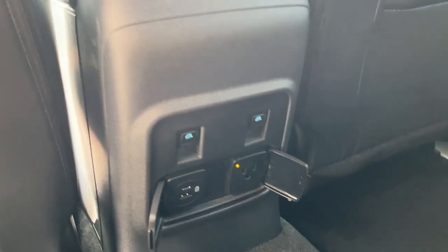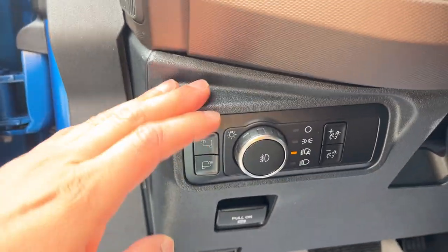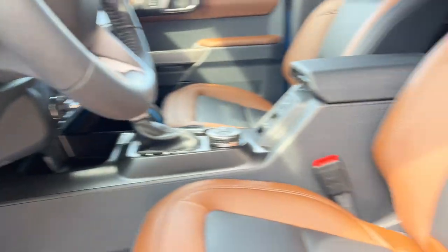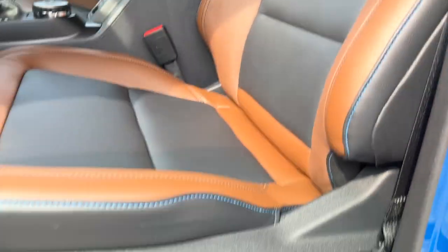You do have your own power options back here as well as your window controls on the center console. Coming around to the front, you do have your power locks and some storage in the door, and then you do have your automatic headlamps here.